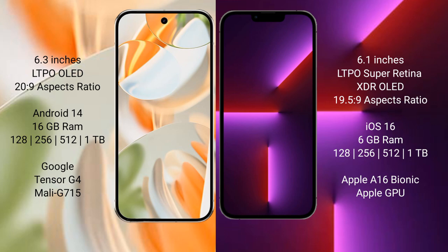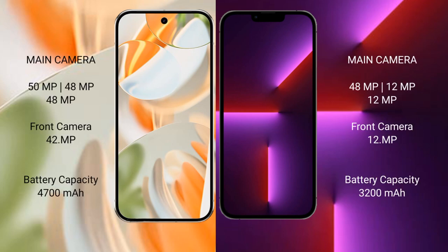The Google Pixel 9 Pro is powered by the Google Tensor G4 processor with a Mali G715 GPU. The iPhone 16 Pro comes with 8 GB RAM and 128 GB, 256 GB, 512 GB, and 1 TB internal storage, powered by the Apple A18 Bionic processor with Apple's custom GPU.